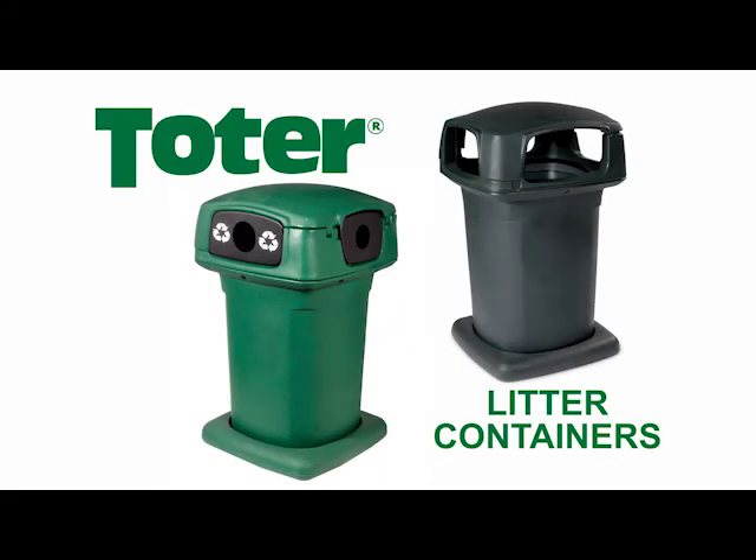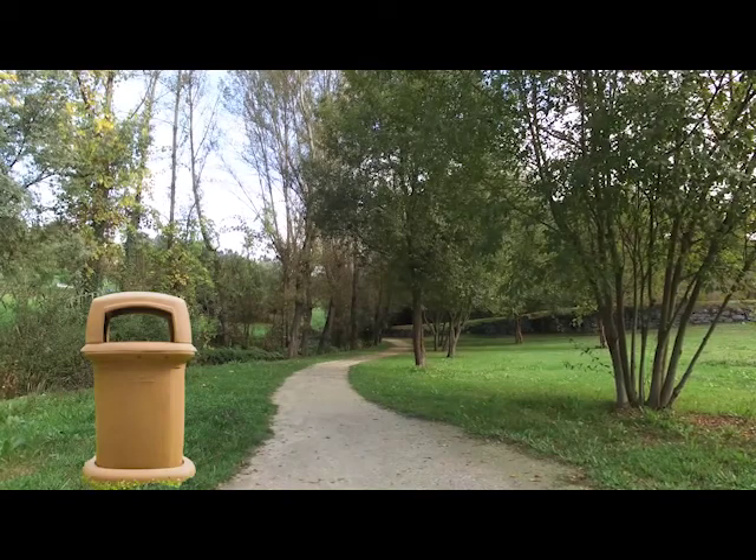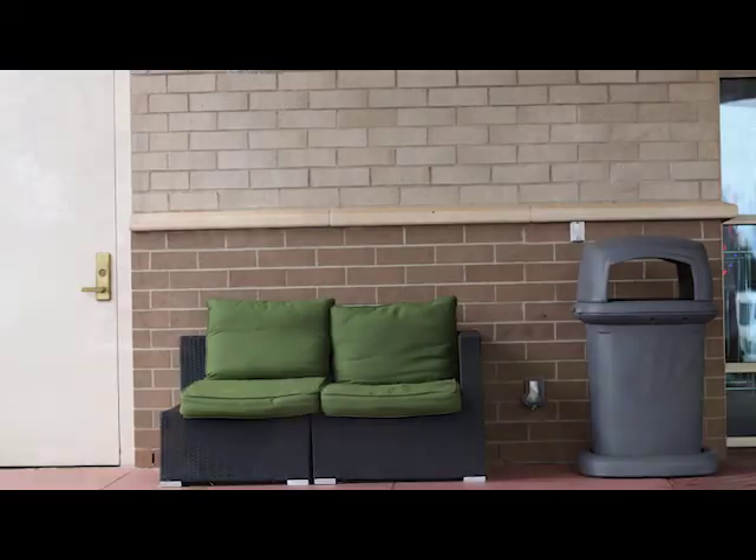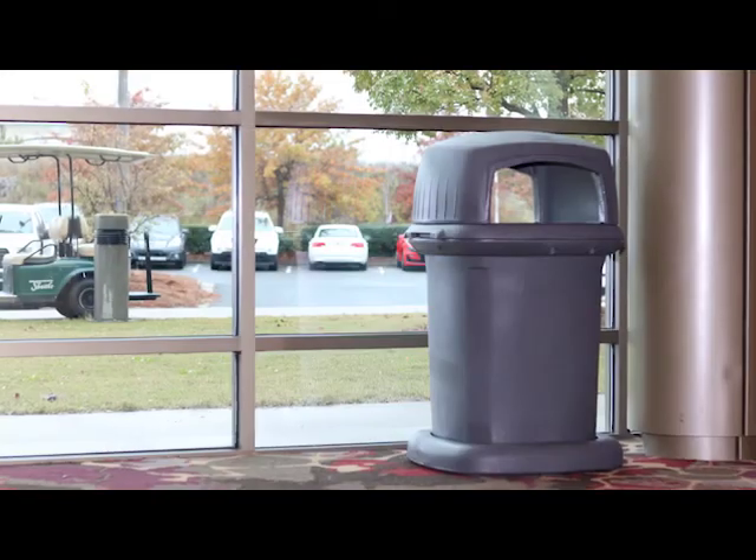Toter Litter Containers. Toter's decorative litter containers provide effective, sustainable waste collection for industrial, commercial, and institutional environments.